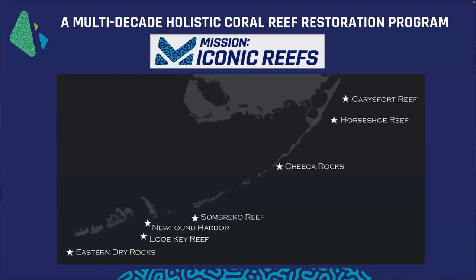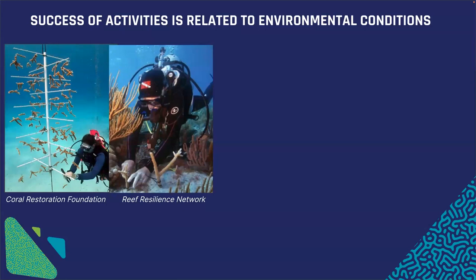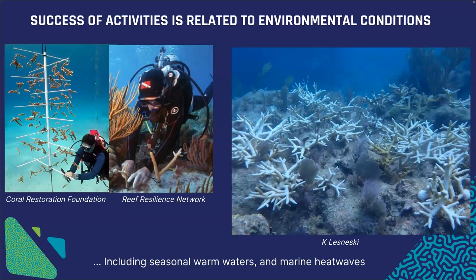Mission Iconic Reefs is an effort to restore seven of Florida's historically iconic reefs extending from Key Largo down to off the coast of Key West. The success of restoration activities — such as growing coral in a protected area offshore or returning coral to the reefs — is really related to environmental conditions, including seasonal warm waters and marine heat waves like the one documented this summer that has caused coral bleaching. If a coral undergoes bleaching, it's losing one of its main food sources, and if conditions don't improve, the coral can essentially starve to death.